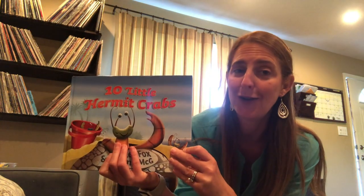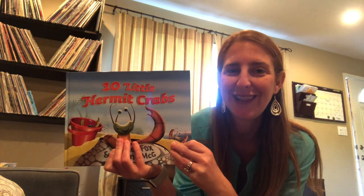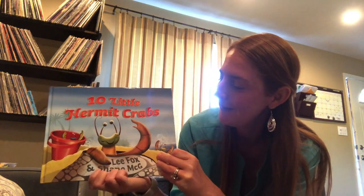Hi friends! I have a book I want to read to you today and it's about a little creature you might find at the ocean in the sand. It's called a hermit crab and our book is called Ten Little Hermit Crabs. Maybe you've seen a hermit crab before. Maybe you even got to hold one. Let's check out this book.